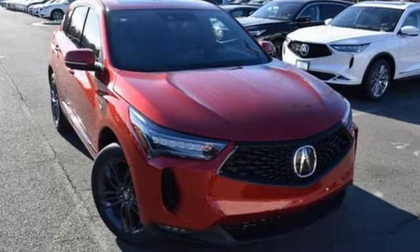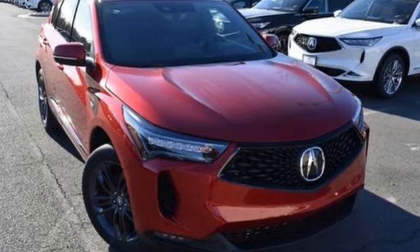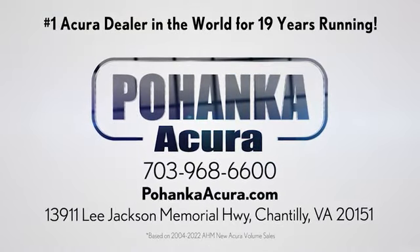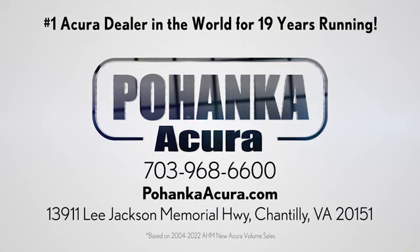Luxury performance Acura. Hurry in today and see it for yourself. Pohanka Acura is a great place to buy a car. We're conveniently located on Lee Jackson Memorial Highway in Chantilly.